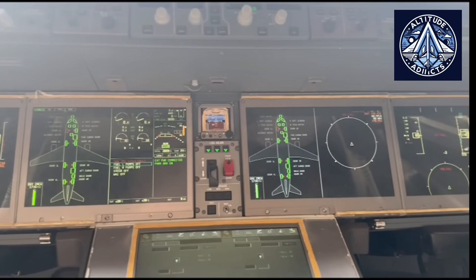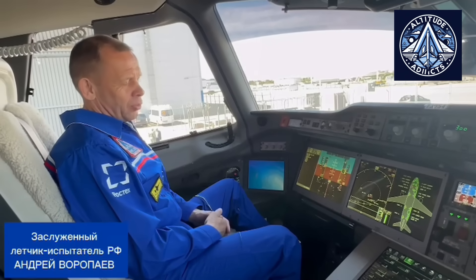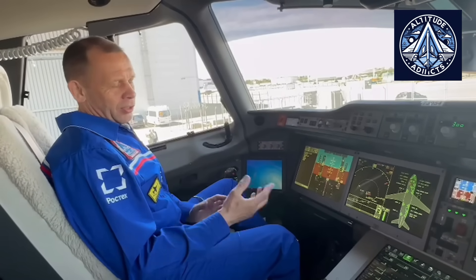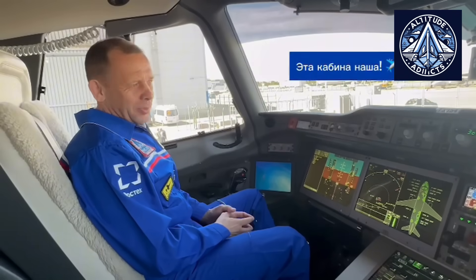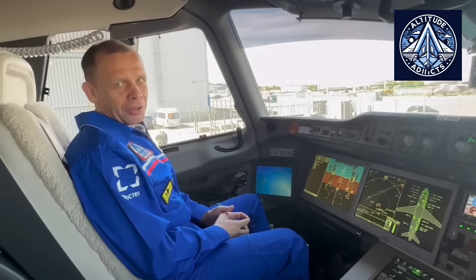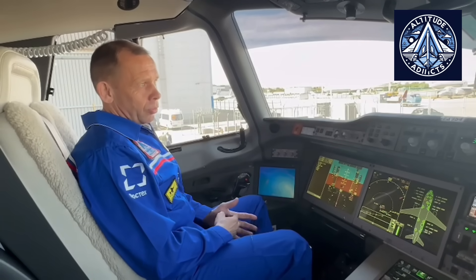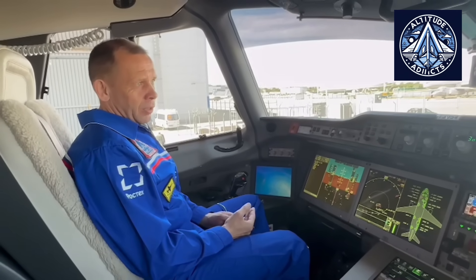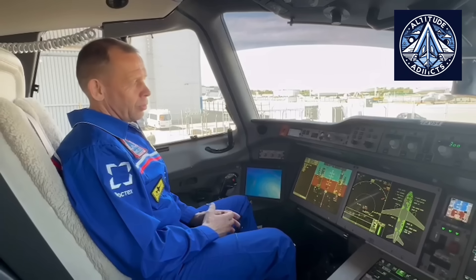Advanced integrated modular avionics and increasingly sophisticated flight management systems are integrated by Bombardier and Embraer, leaders in regional jets and smaller airliners. These systems are supported by real-time operating systems that assure reliability and safety of multiple simultaneous applications. Comac, China's foremost commercial aviation company, is developing domestic aircraft including the C919, equipped with avionics complying with international standards, in line with Russia's strategy of fostering self-reliance.